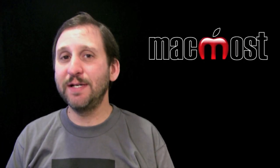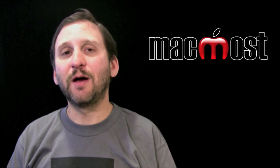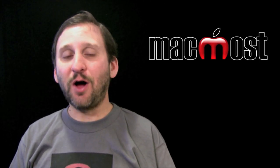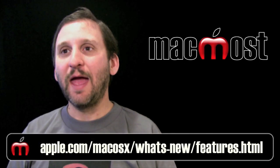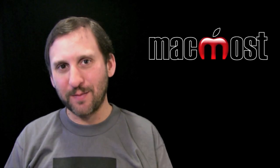That is basically what you need to know now about Lion. I will have more about it in July when it comes out. Until then, you can take a look at all the new features in Lion at this page of the Apple website. Until next time, this is Gary with MacMost Now.